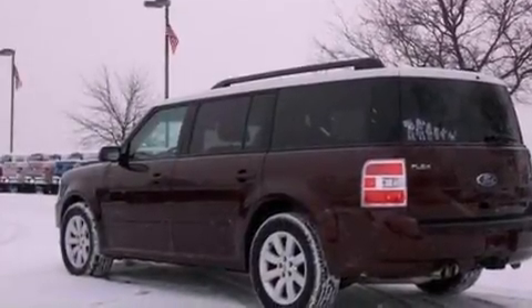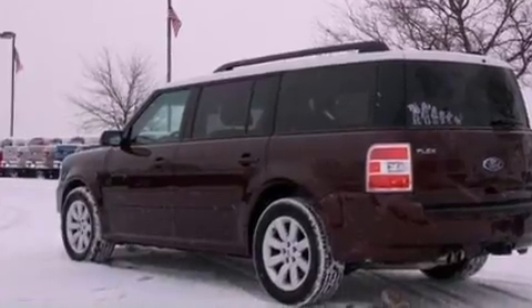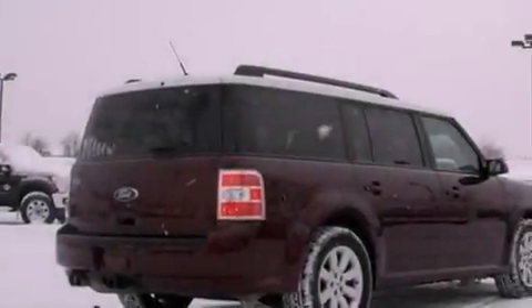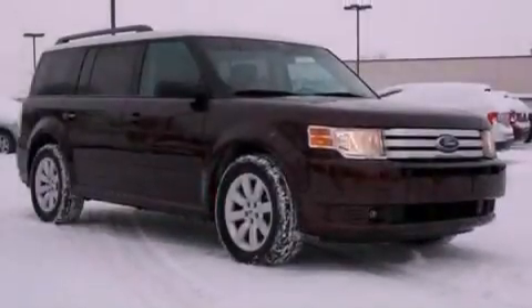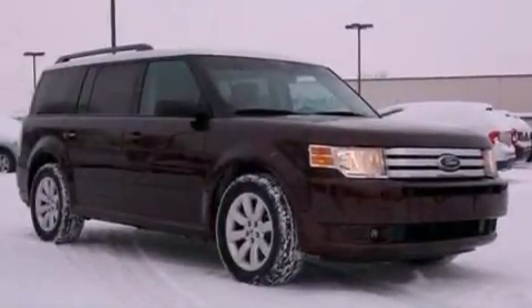The following features are also included: a power driver's seat, air conditioning, cruise control, a six-speaker audio system, a leather-wrapped shift knob, four-wheel independent suspension, a passenger-side vanity mirror, dusk-sensing headlights, a split-folding rear seat, and this vehicle has fewer than 49,000 miles on the odometer.